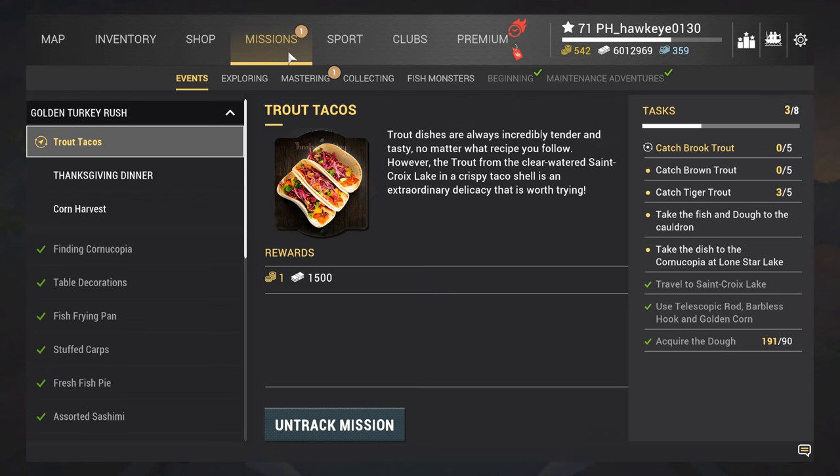Trout dishes are always incredibly tender and tasty no matter what recipe you follow. However, the trout from the clear water of St. Croix Lake in a crispy taco shell is an extraordinary delicacy worth trying. I've already messed around here a little bit to see if I can catch them, because it's a little trickier to catch some of these trout with the float rods. I did find out that you can catch them with something other than a telescopic rod, so long as you have at least one telescopic rod loaded up.